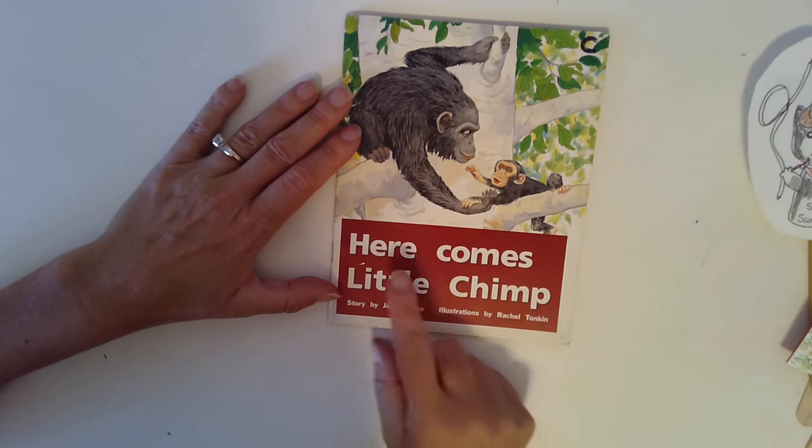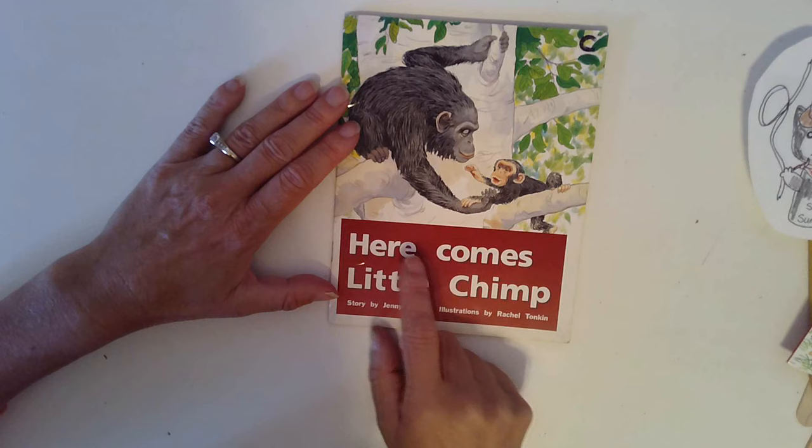This book is called Here Comes Little Chimp. Here Comes Little Chimp.